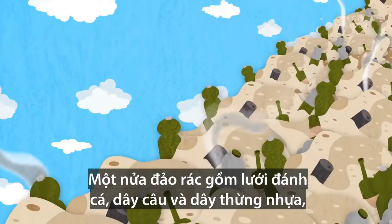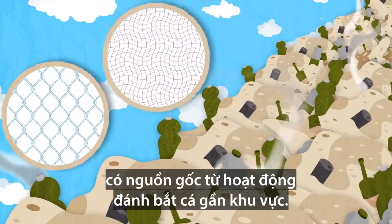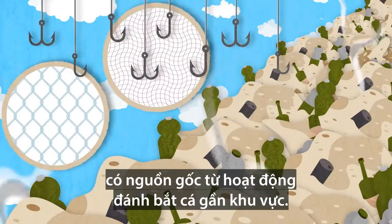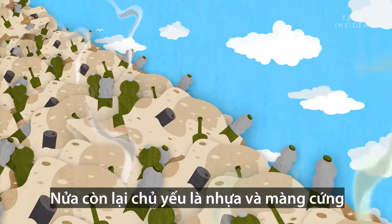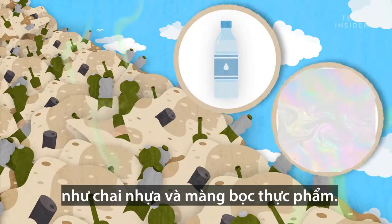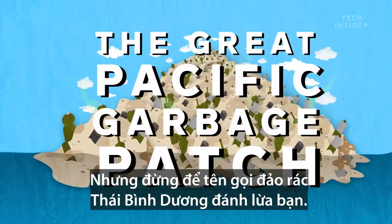Half of the entire patch is made of plastic fishing nets, lines, and ropes, which come from intense fishing activity near the area. The other half is mostly hard plastics and films, like water bottles and plastic wrap.